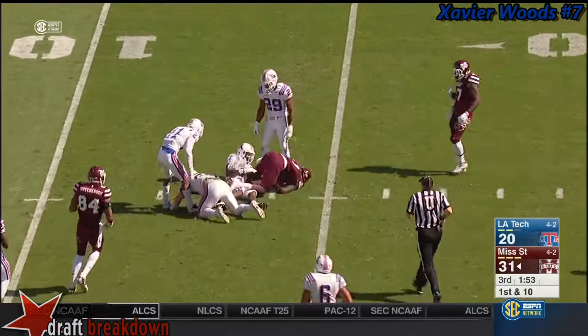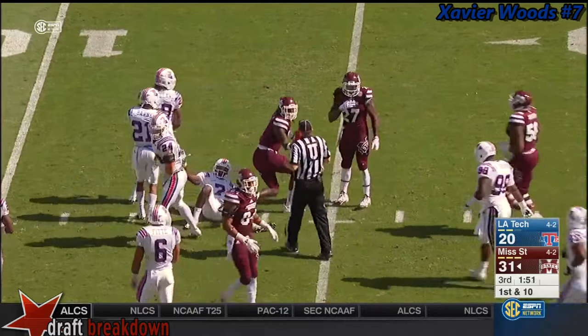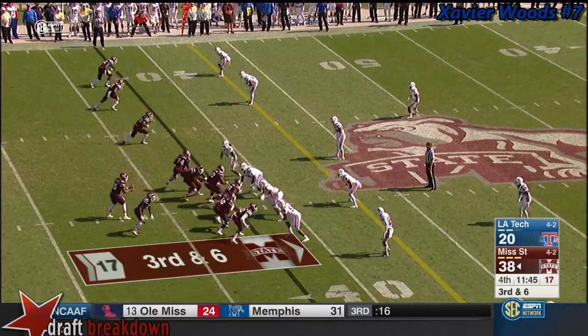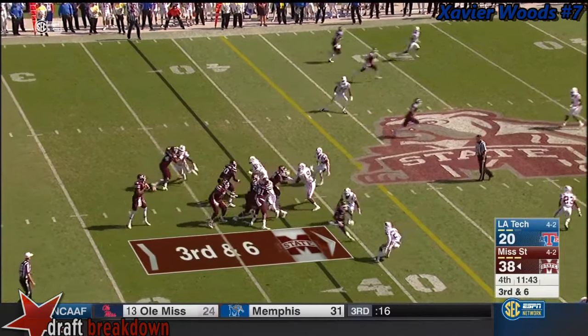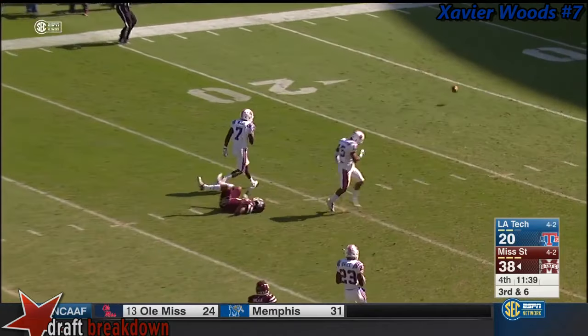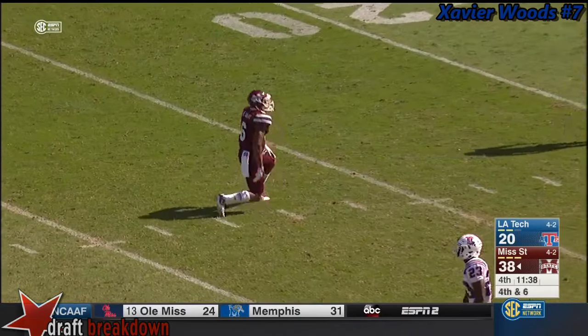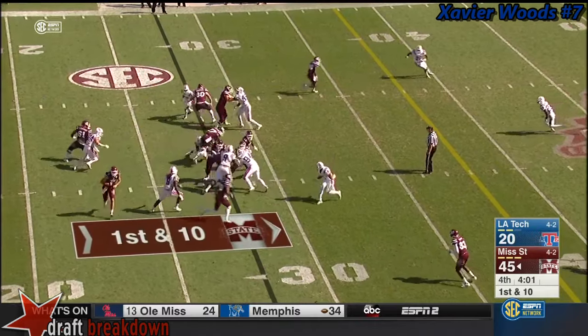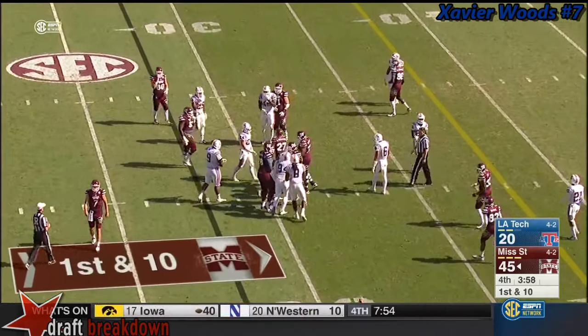Inside the 15-yard line to Runya Wilson, that big 6'5 target. A voluminous day reception-wise for Deere. Prescott steps up, now he throws downfield and it's incomplete — through the hands of Donald Green. Now he comes out of the game, and Nick Fitzgerald comes in and replaces him.